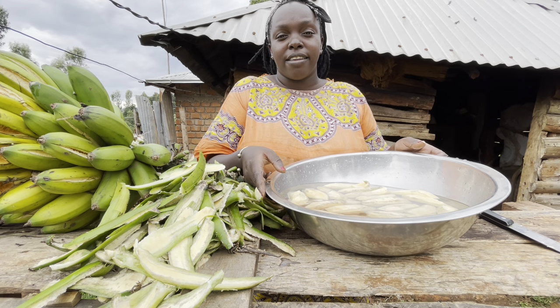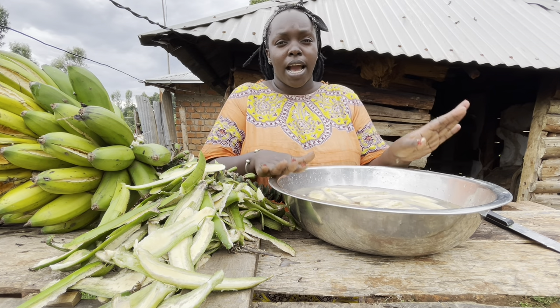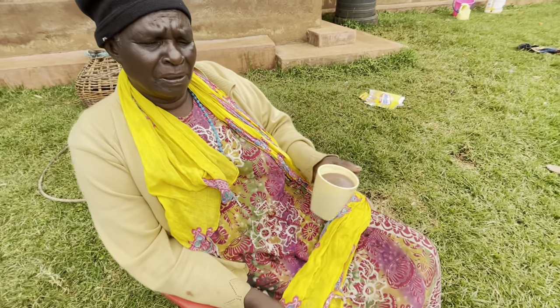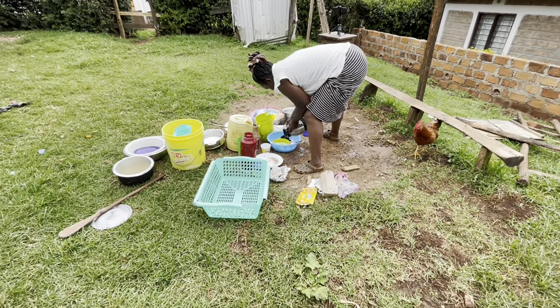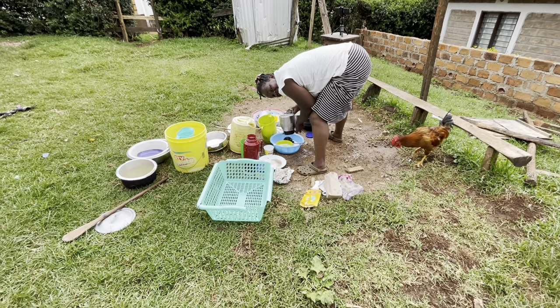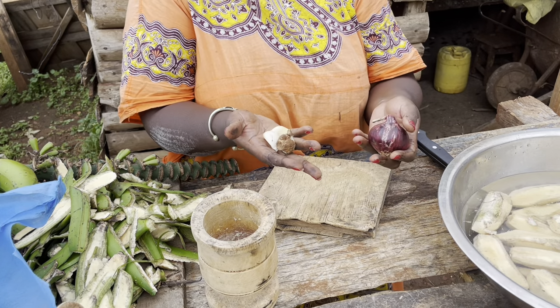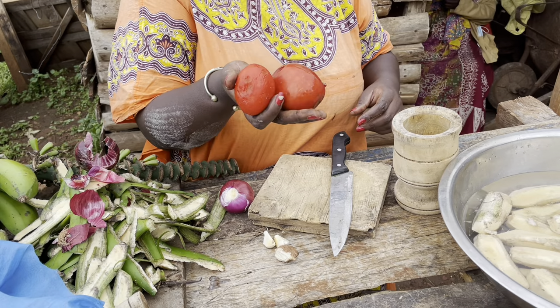I've finished with my bananas — here they are. The next thing I'm going to do is cut my onions and tomatoes. Mom is drinking porridge and Ruth is doing the dishes. I have one onion, two cloves of garlic, ginger, and two tomatoes.